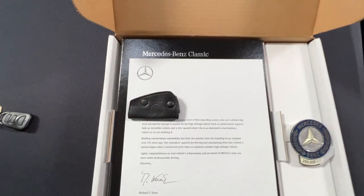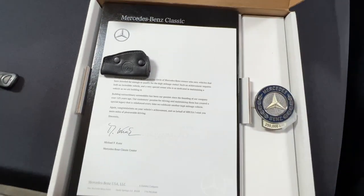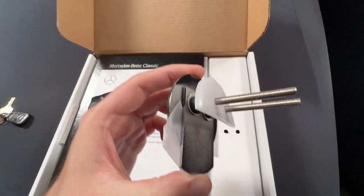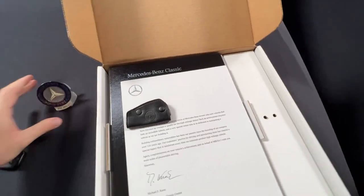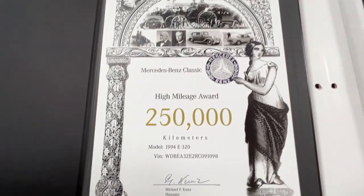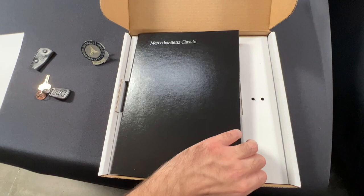When you open it up, you're greeted with a letter from Michael Koons, who is the manager at the Classic Center. It has your name and address at the top, which is a nice personal touch. The award itself comes with all the hardware and plastic guards, and it is two pieces. Underneath the note is a nice little presentation folder with your car's year, model, and VIN number, also signed by Michael Koons.